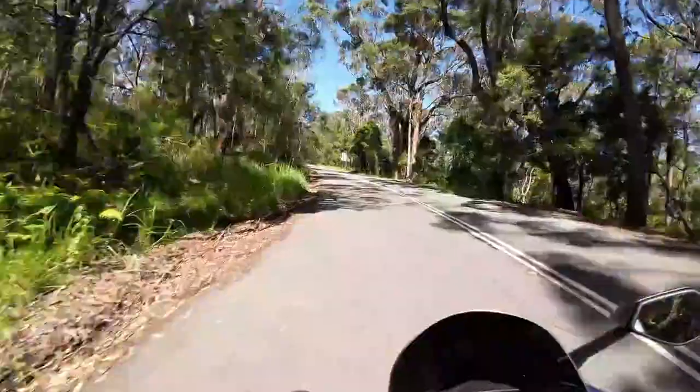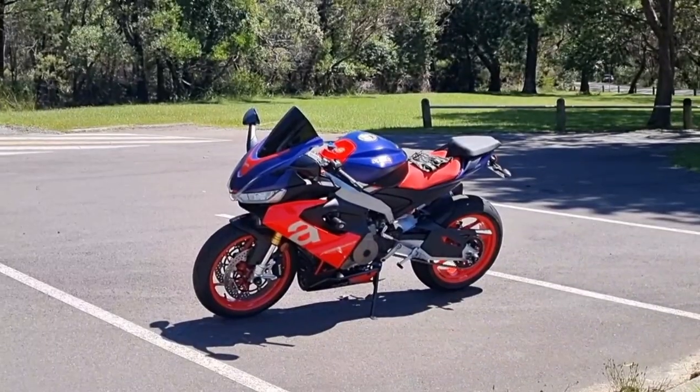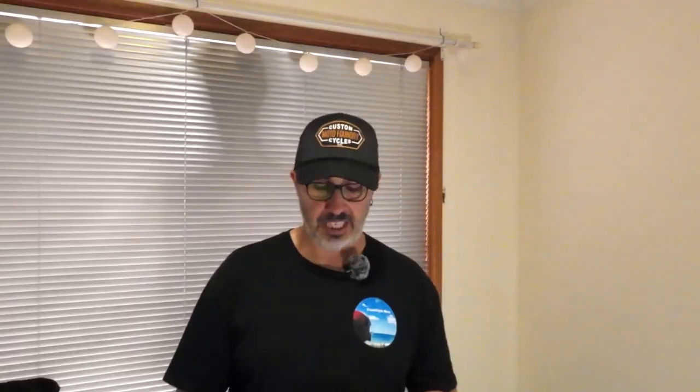This bike confirms to me that you do get what you pay for. All in all, it's a great motorcycle that sits well above the current class of mid-size sports bikes. That is the Aprilia RS 660.